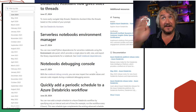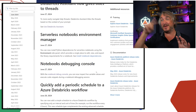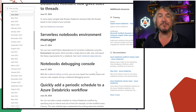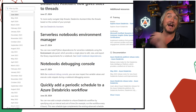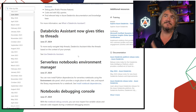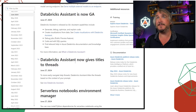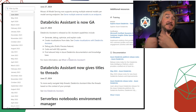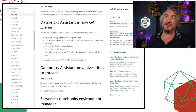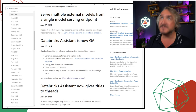If you're using serverless notebooks specifically, there's a library management and dependencies management thing now available under environments. Now that Databricks Assistant has threads, it also gives titles to threads. The Databricks Assistant is now GA — you can trust it a bit more with better support and availability.